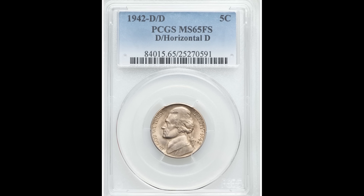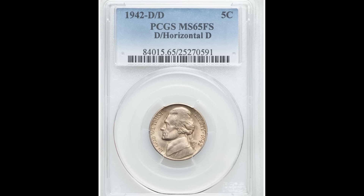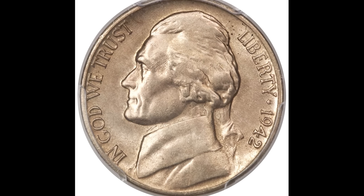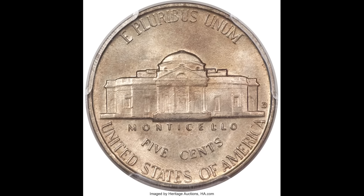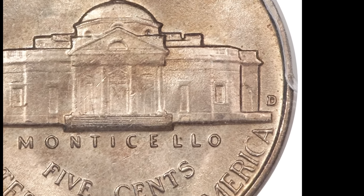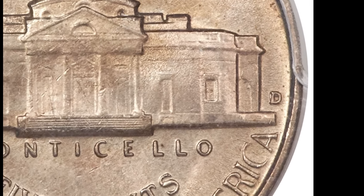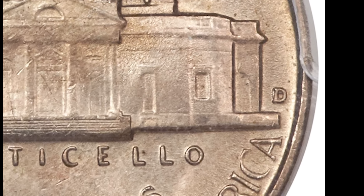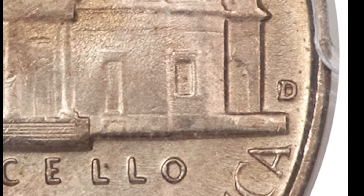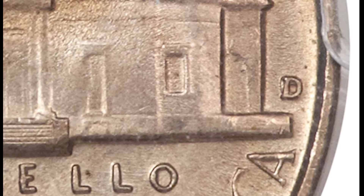In combination with the full steps, this is a D over horizontal D variety. If you look closely at the D mint mark — standing for the Denver Mint where the coin was produced — you will see a horizontal D in that area. It's hard to see, but magnification will make it easier. If you have a high-graded coin with a D over horizontal D and full steps on the back grading Mint State 65 like this one, you're in for a treat — $28,200 for this coin.